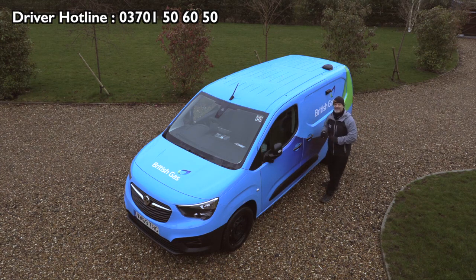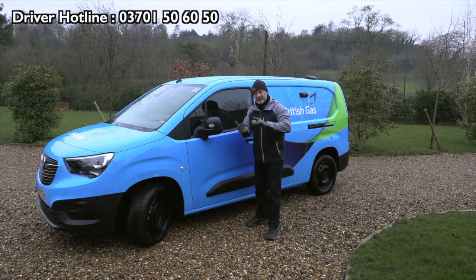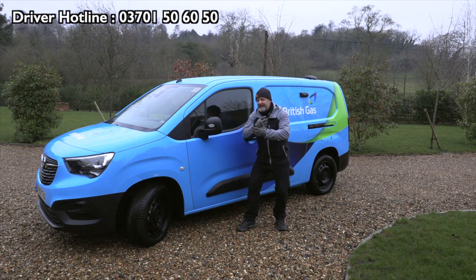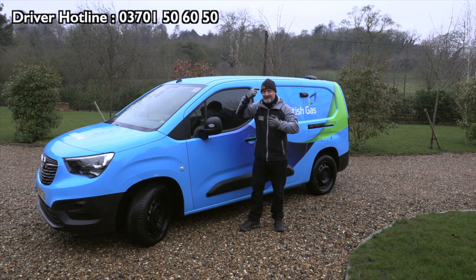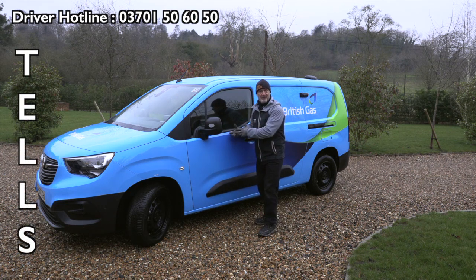Vehicle checks — we've got daily ones and we've got weekly ones. For the daily ones, I always like to get a little rhythm going. In my mind I have the word TELLS, because the vehicle tells you when something's wrong.